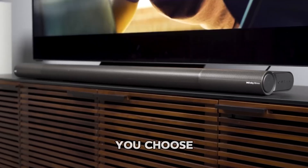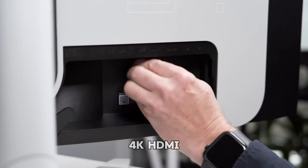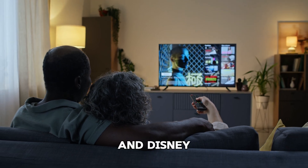So which one should you choose? If your setup is mainly for watching movies and TV shows in 4K, HDMI 2.0 is more than capable. It handles 4K streaming from Netflix, Amazon Prime, and Disney+ just fine.